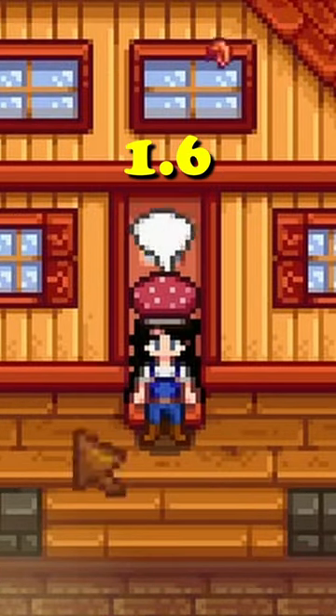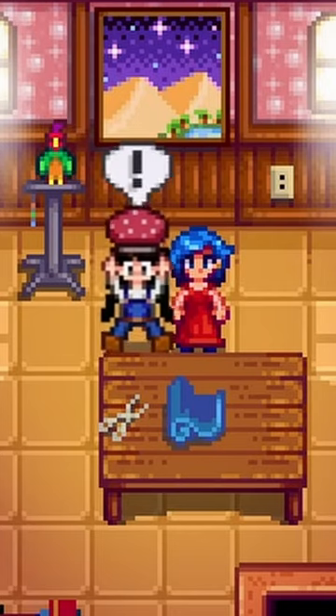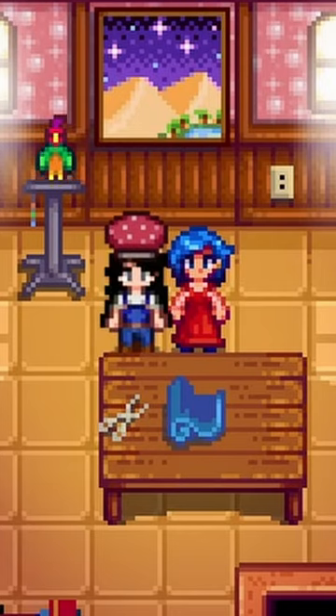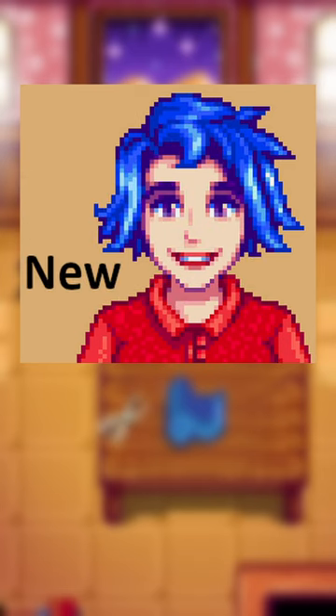10 subtle changes in Stardew Valley 1.6 that you may have missed. Did you know that Emily's portrait design was ever so slightly altered to make her look a little less unhinged? Here's a comparison of the two — it's definitely subtle, but it really makes a huge difference.